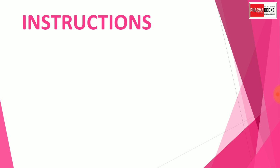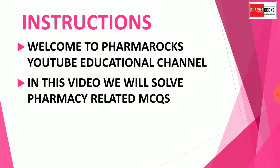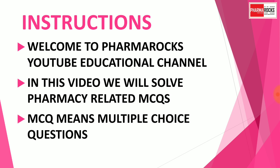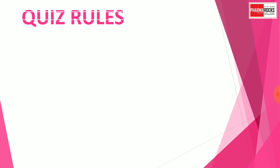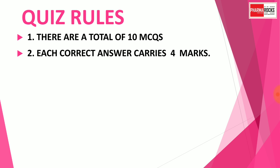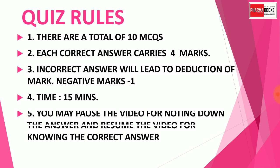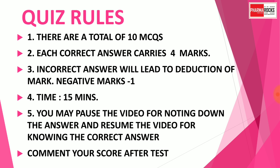For friends who are new to our channel, here are the instructions. Welcome to Pharma Rocks YouTube educational channel. In this video we will solve pharmacy-related MCQs — MCQ means multiple choice questions. The rules are: there are a total of 10 MCQs, each correct answer carries 4 marks, an incorrect answer leads to a deduction of marks with a negative mark of minus 1. Time limit is 15 minutes. You may pause the video to note down the answer and resume for knowing the correct answer. Comment your score after completion of the quiz.